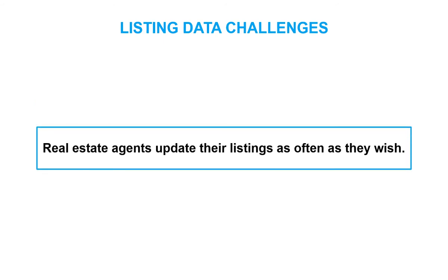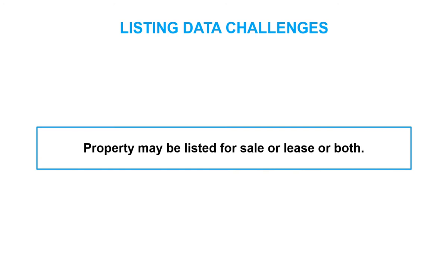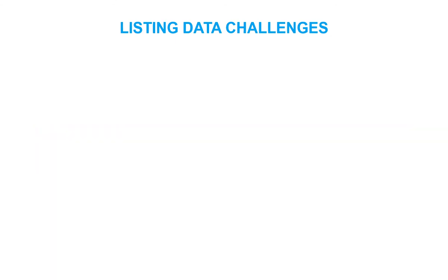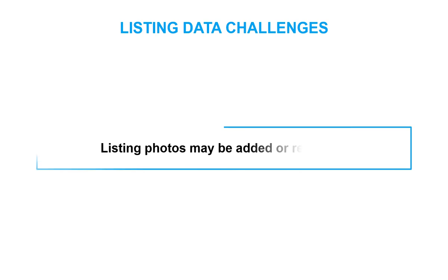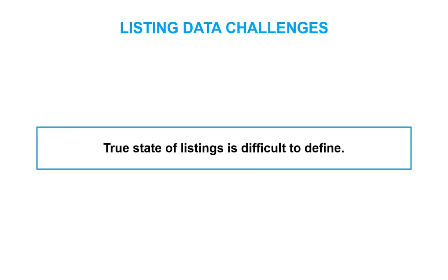Real estate agents may update their listings as often as they wish. A property can even be listed for sale or lease, sometimes both at the same time, which affects the data used to describe it. Realtors can add and delete property photos whenever they please. The true state of listings is difficult to define, with data collected by so many individual MLSs and distribution controlled by each MLS, making it difficult to obtain a precise listing count.